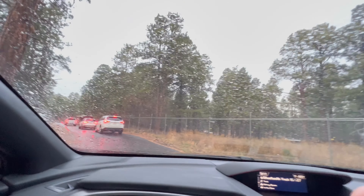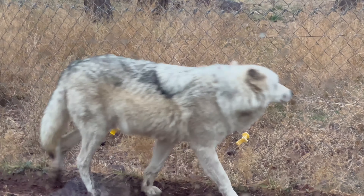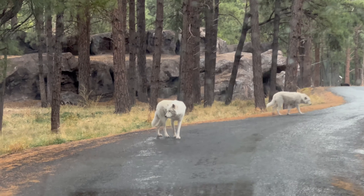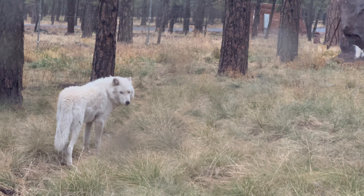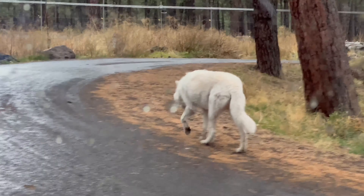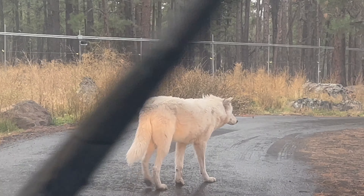It's up ahead! The Arctic wolf is blocking our path. There's an Arctic wolf dead ahead — we just made a big loop but there it is.